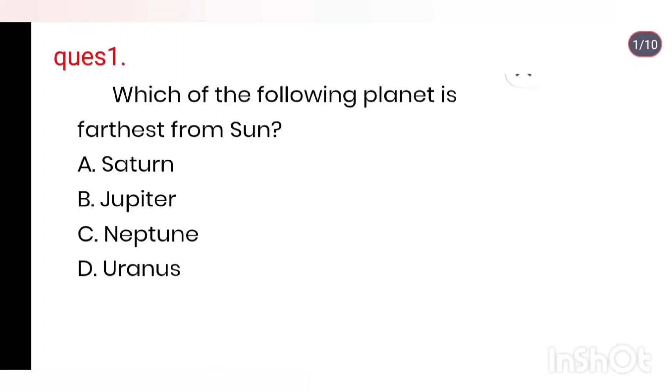Q1. Which of the following planets is farthest from the Sun? Options: Saturn, Jupiter, Neptune, Uranus. Right answer is Neptune.